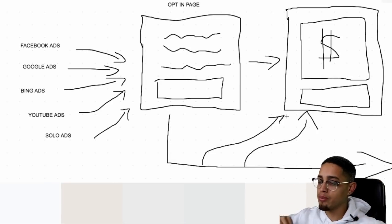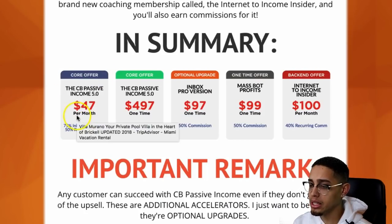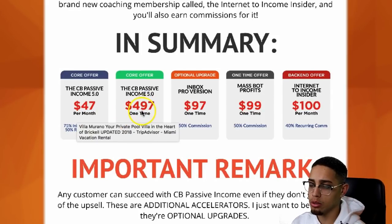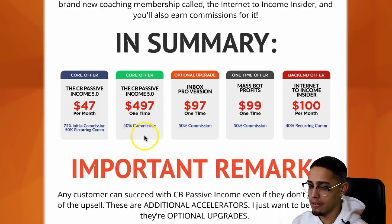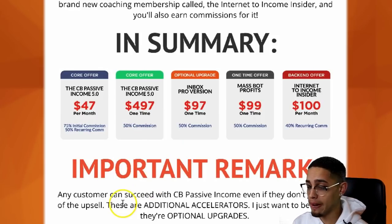We're going to send value-based emails and emails that recommend affiliate products within the specific niche so we can build a big email list and drive traffic. Here's the math on the offer: if I was to get one sale per day at $497 — 50% of that — and 75% of the $47 upsell, that's literally almost $300 per day.